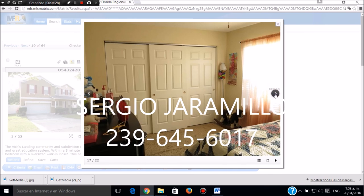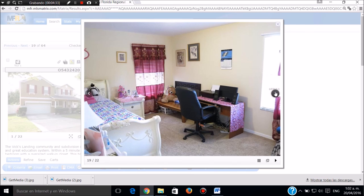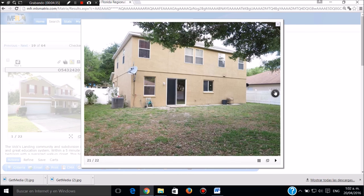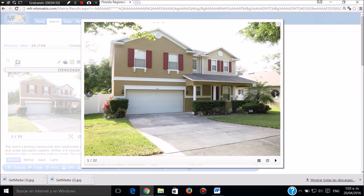Este es el baño auxiliar, el otro baño. Son tres baños. Esta es la otra pieza, este es el otro baño. Esta es la parte de atrás de la casa, totalmente cerrada con cerca.